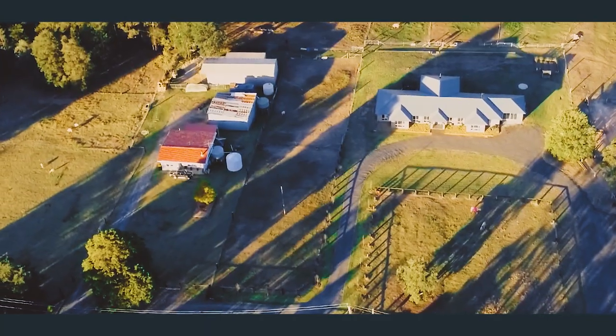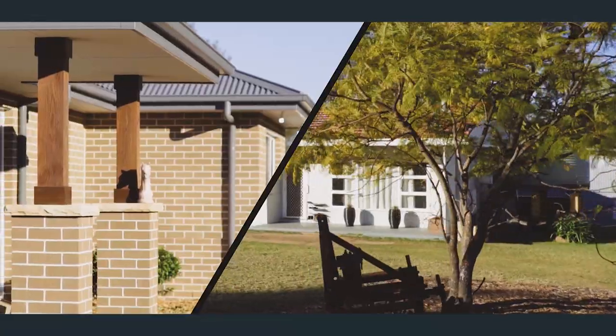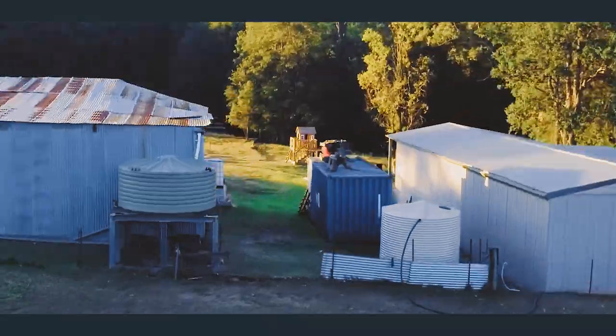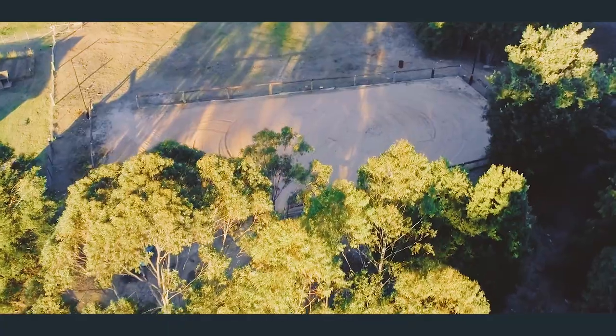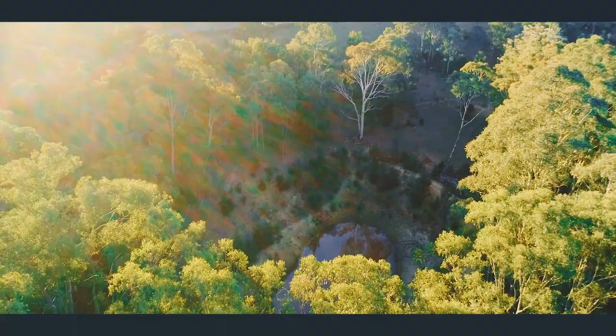This 20-acre property is positioned perfectly around the growth of Sydney and offers two homes, a shed with stables, additional carport and storage, a ready sand arena with lighting, fenced paddocks, and a dam for irrigation.